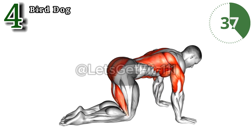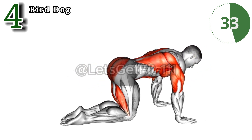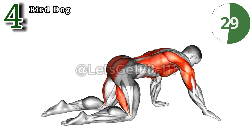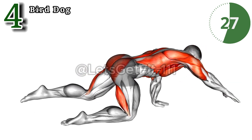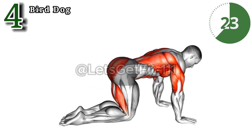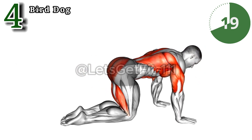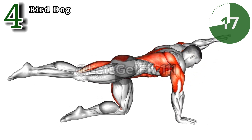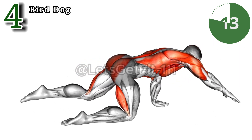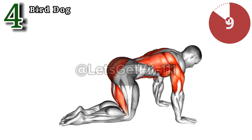The bird dog exercise offers targeted benefits for a stronger, more defined physique. Engaging your core, it hones in on the often neglected lower back muscles, promoting spinal stability. By activating the glutes, it contributes to enhanced posture and a sculpted rear. This exercise also aids in developing well-defined triceps, ensuring every rep brings you closer to the sculpted arms you desire. The bird dog — where strength meets precision.